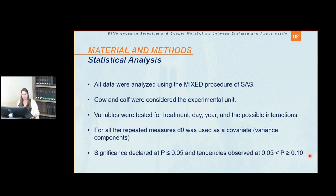For the statistical analysis, cow and calf were considered the experimental unit. Variables were tested for treatment, day, year, and possible interactions. For all repeated measures, we used day zero as a covariate. Statistical significance was declared at p ≤ 0.05, and tendencies were observed at p between 0.05 and 0.10.